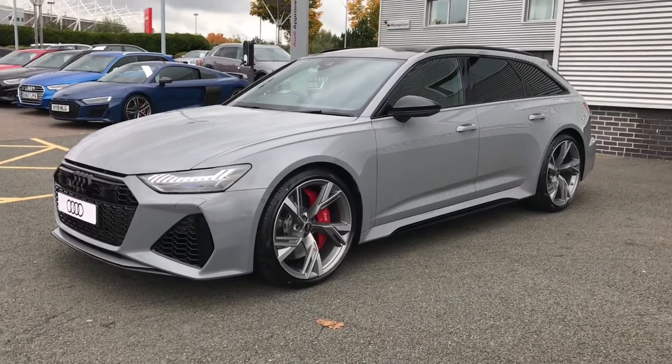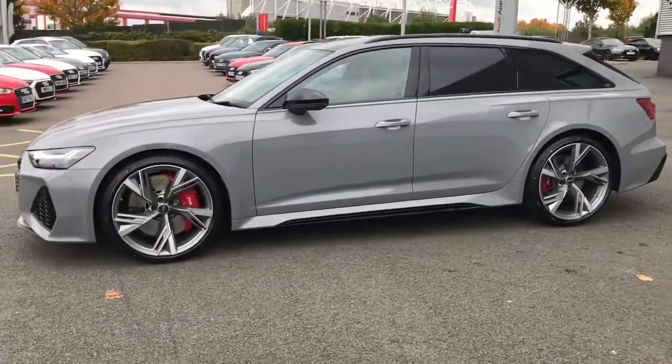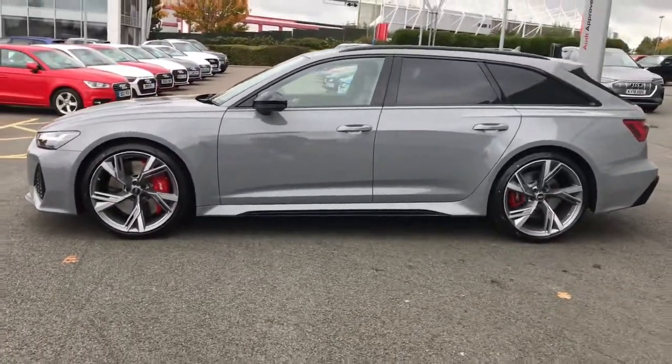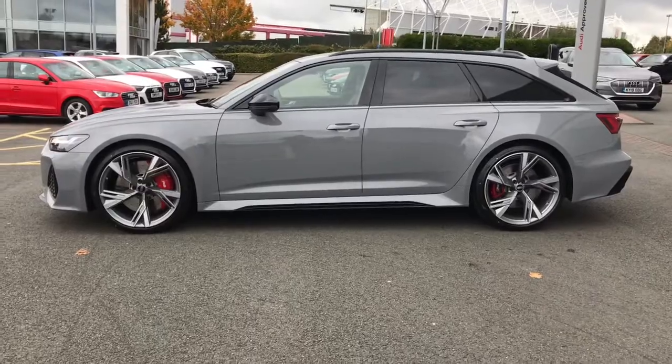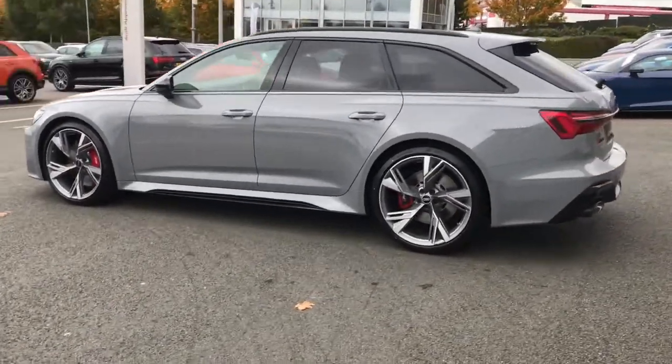This vehicle is finished in Nardo Grey, which is a solid paint colour, and features the Audi Matrix LED headlamps with Audi laser light. It also has 22 inch titanium matte gloss turned finish alloy wheels with RS steel brakes with red gloss brake calipers.